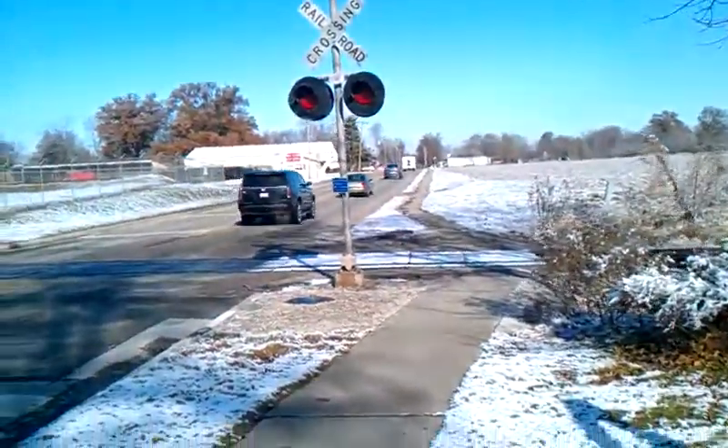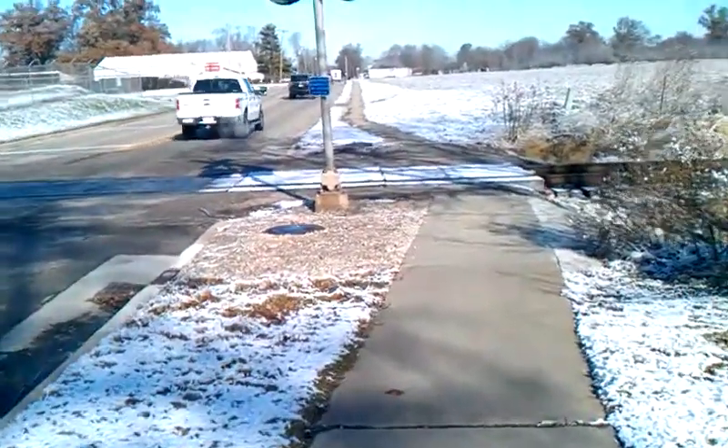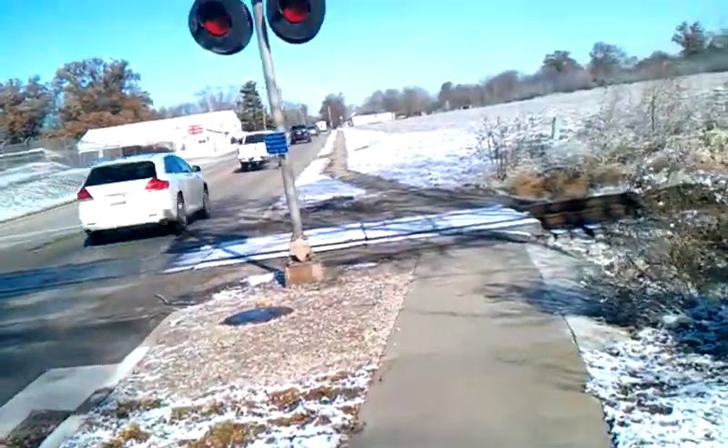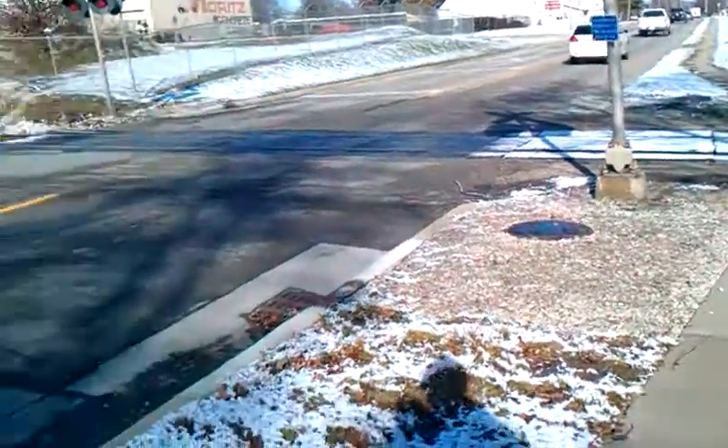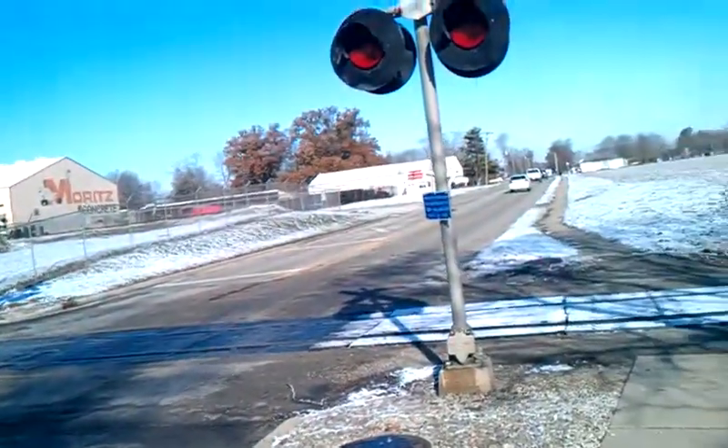Namco here, we're getting ready to do a quick crossing tour. One of the few crossings here in Effingham, Illinois actually has a mechanical bell. There's a crossing down there on Banker Street — it has a mechanical bell.